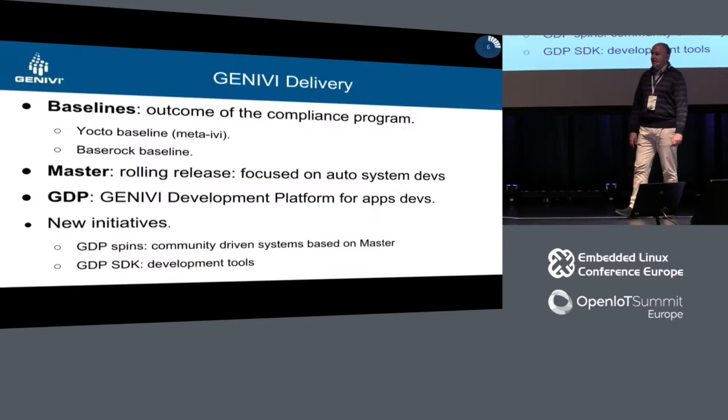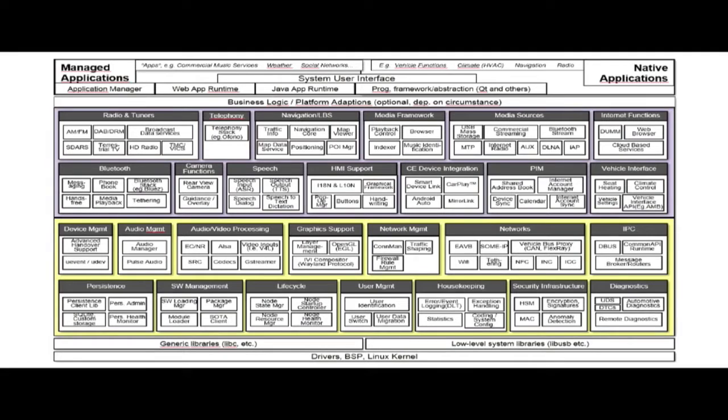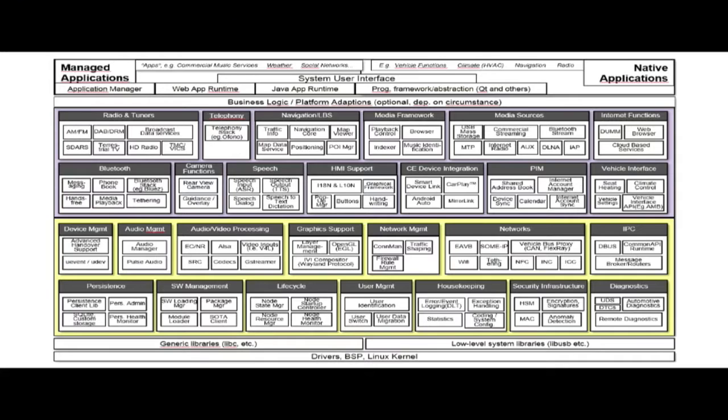This picture is an IVI system and you can see there are tons of little boxes. This is what every single company in this business has to basically provide in an IVI. What Genevi is trying to do is make sure that there is an open source alternative for each one of those boxes. Some of them are just extensions of standard open source code and some others need to be developed specifically for the car.